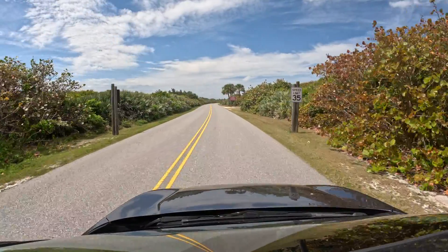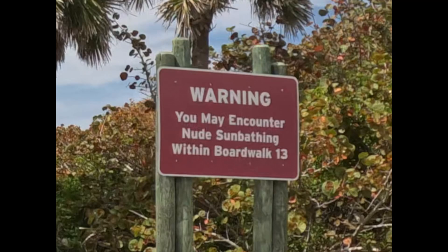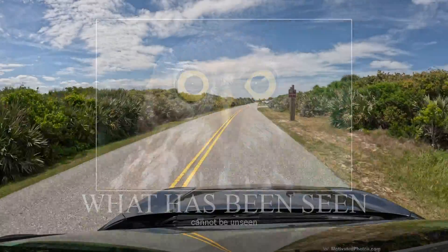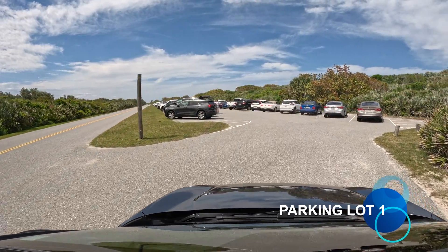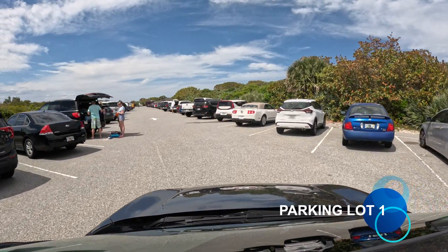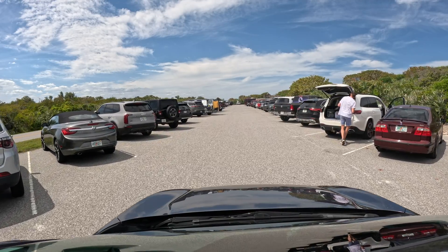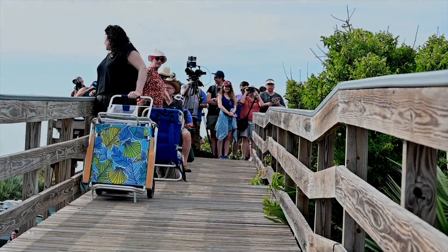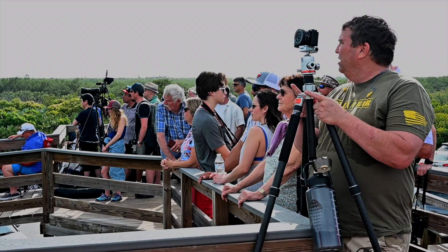You'll drive past some informational signs and one is really informational. The area new to Playa Linda Beach is safe enough but you probably don't want to take the kids out there — they'll see more than you probably want them to. We went ahead and turned into parking lot one. As you can see, we're about three to three and a half hours before launch and it's already really crowded. We felt lucky to get in. It was a Saturday and there were already photographers lining up the walkways to get into the beach.